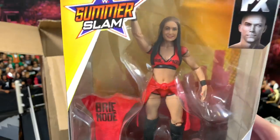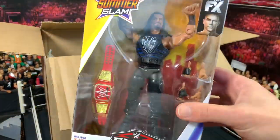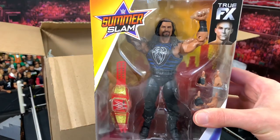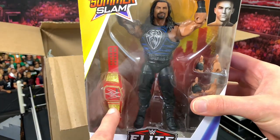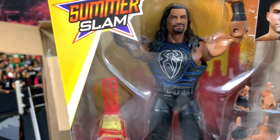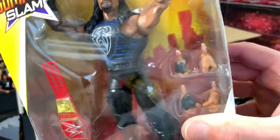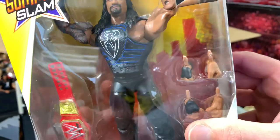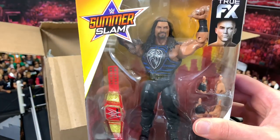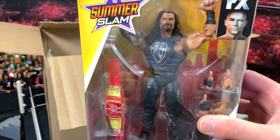Last from Elite 68 we have the Big Dog, Roman Reigns, from Summer Slam 2018 when he won the Universal Championship. He comes with a really cool blue and white vest and a bunch of different hands. You can finally do the Superman punch, which is super cool. One of the best Roman Reigns figures — definitely recommend this one. Can't wait to use it in figure matches on the channel.